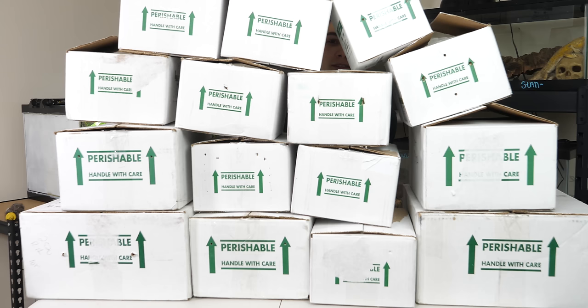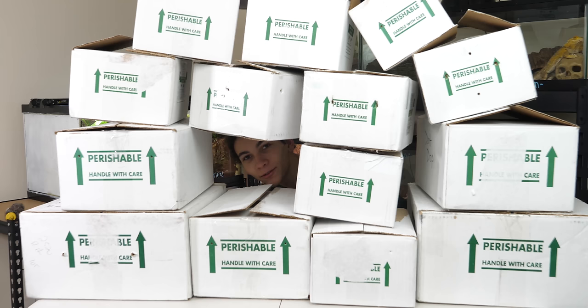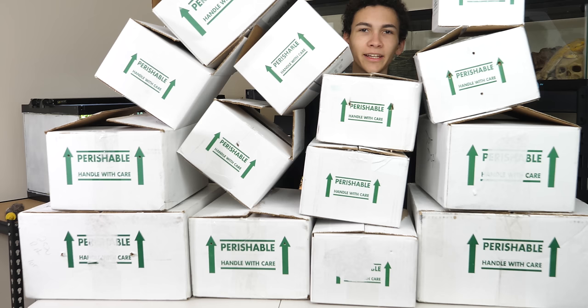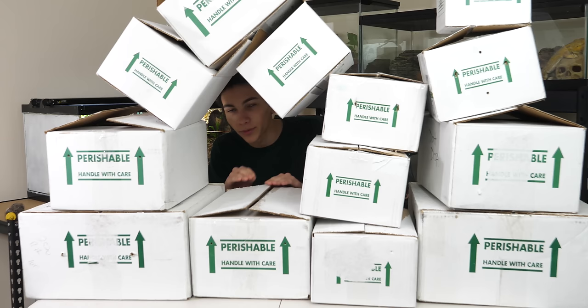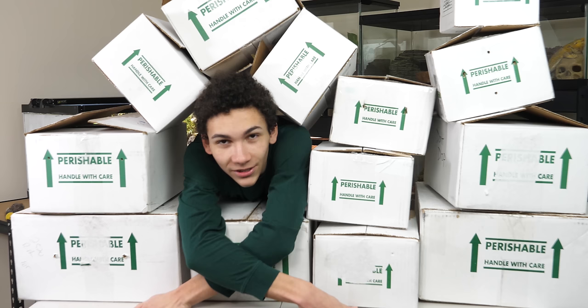Hey, how's it going? I know there's a lot of boxes here but we can do it — we can conquer this unboxing episode three. In the first episode we unboxed seven animals, in the second episode we had around eight, and today we're going to be unboxing even more, but it'll be distributed across multiple days because not all the reptiles are arriving on the same day.